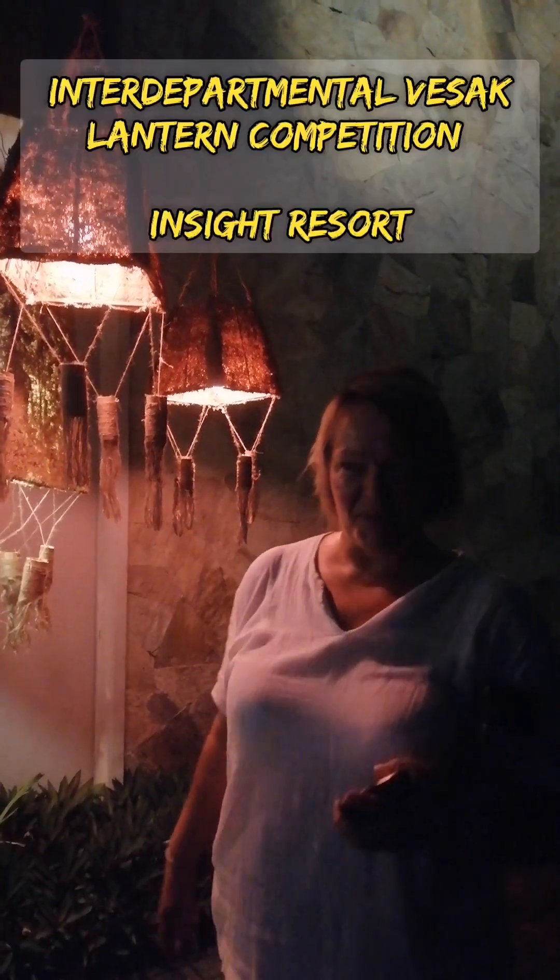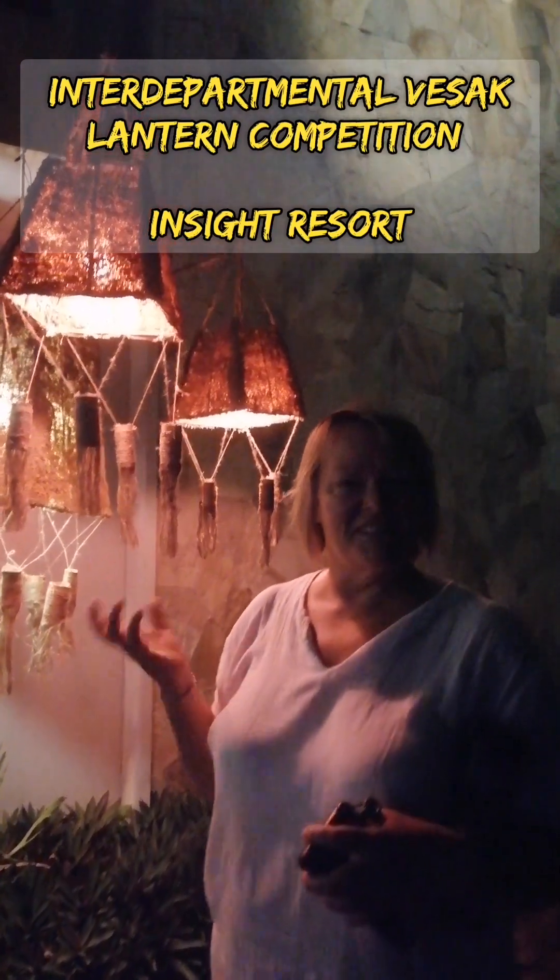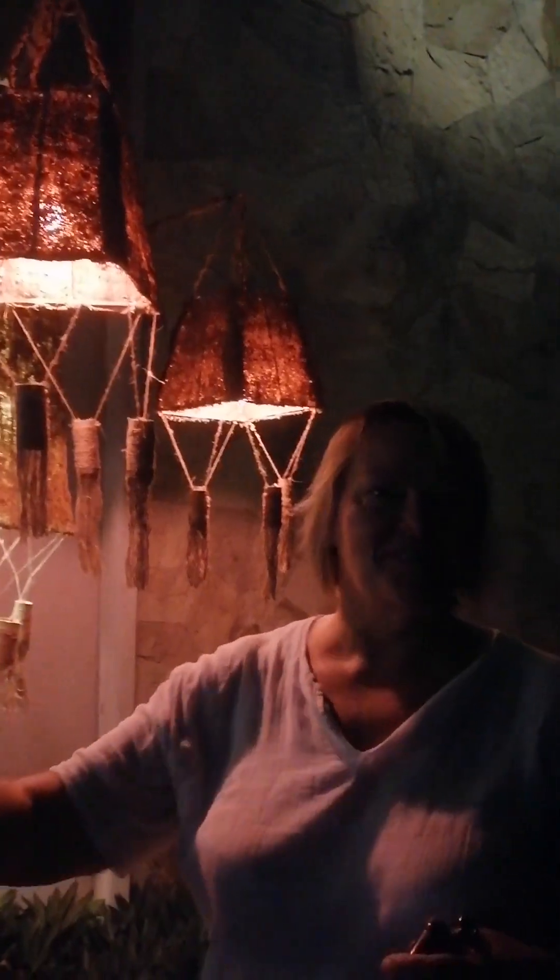Thank you very much for asking me to do this. I've had a good look at all of them and now I understand the significance of lanterns — the idea that we are heading towards the light of enlightenment, hopefully. So they're all really good. I understand that the most important thing was that they were made from recycled materials, which is obviously very important these days, so I will take that into account.